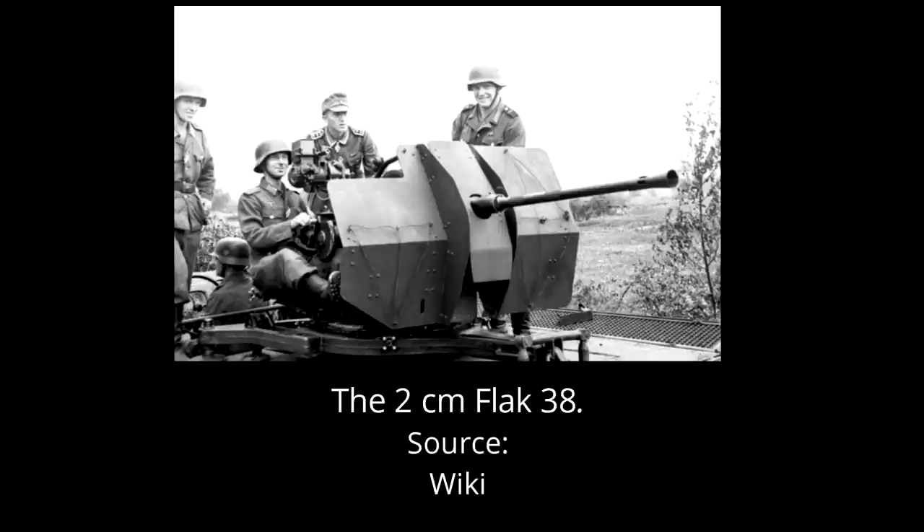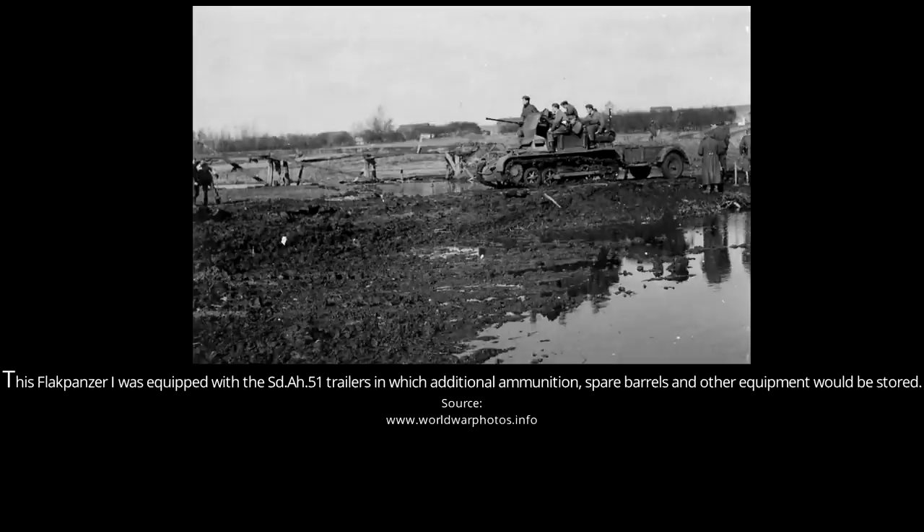The ammunition load consisted of 250 rounds. This number is unusual, as a normal 2cm Flak 38 clip contained 20 rounds. Additional spare ammunition was carried in either the Sonder Anhänger Einachse Ein und Fünfzig trailers — not all vehicles had them — or in support vehicles. No secondary armament was carried, but the crews would probably have been armed with pistols or submachine guns for self-defence.